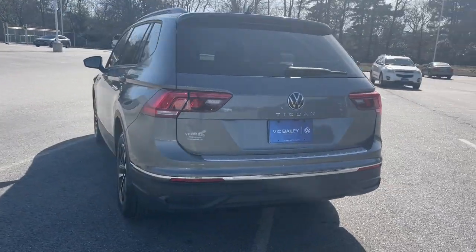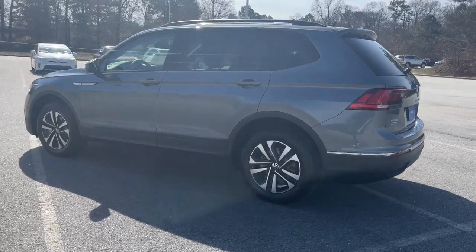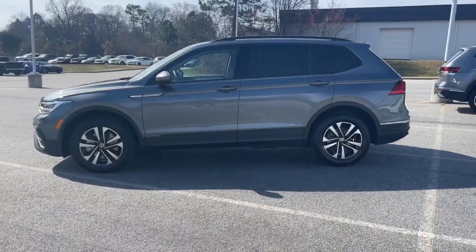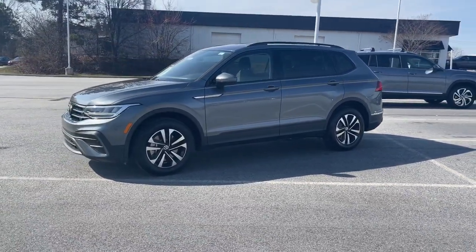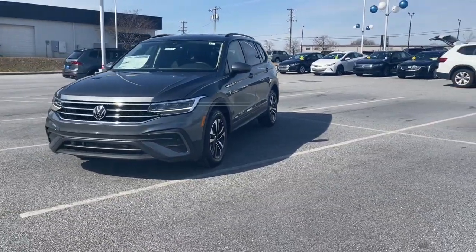These are just some of the great options this vehicle comes with: keyless entry, heated mirrors, lane keeping assist, adaptive cruise control, electronic stability control, aluminum wheels, heated front seat, third row seat, alarm, and steering wheel audio controls.